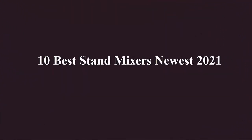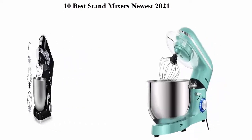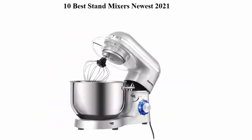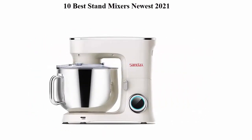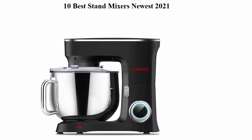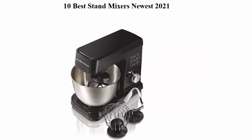10 Best Stand Mixers, Newest 2021. We are going to check out the top 10 best stand mixers currently available. This list is based on my personal opinion and I try to list them based on their price, quality, durability and more. If you want to see their price and find out more information about the stand mixers, you can check out the link down in the description and comment section below. Let's get started with the video.